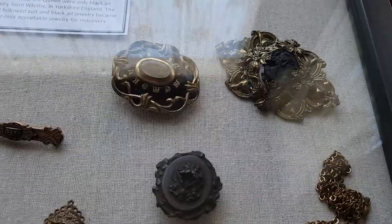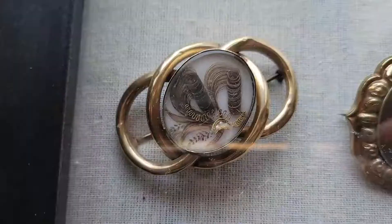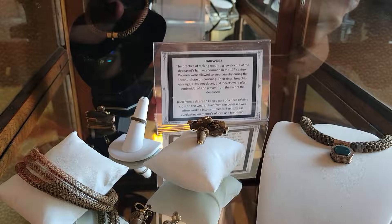Victorian mourning accessories included engraved black jet jewelry, lockets containing the photo and lock of hair of the deceased loved one, and jewelry made from the deceased loved one's hair. These hair art pieces could be quite intricate, like this box containing hair from multiple loved ones, building on family member by family member to make a work of art that lasts forever.